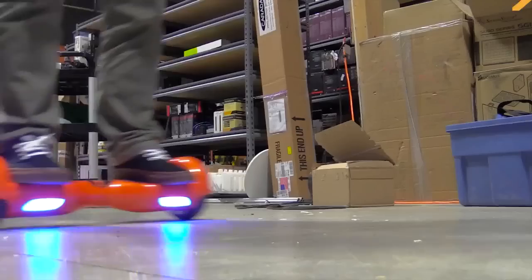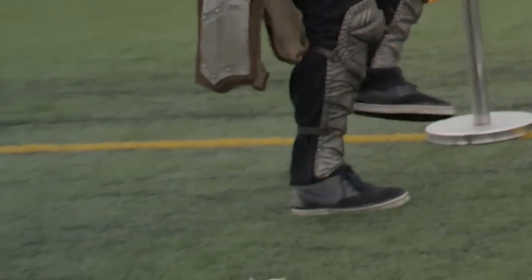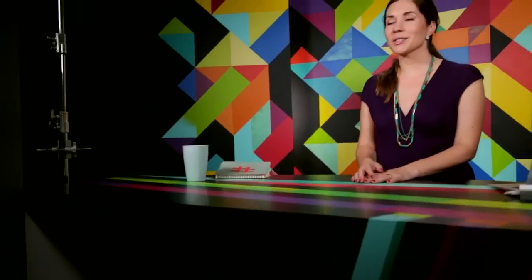YouTuber channel Superfun finally found a good use for those swagways — full-on jousting in armor. Which is great, because then horse meat is never on the line. Just your own dumb noggin. Cardboard tubes have never looked so menacing. I actually really want to do that. Real bad.